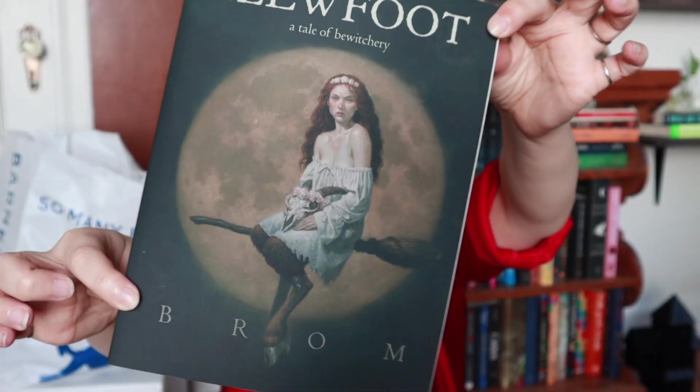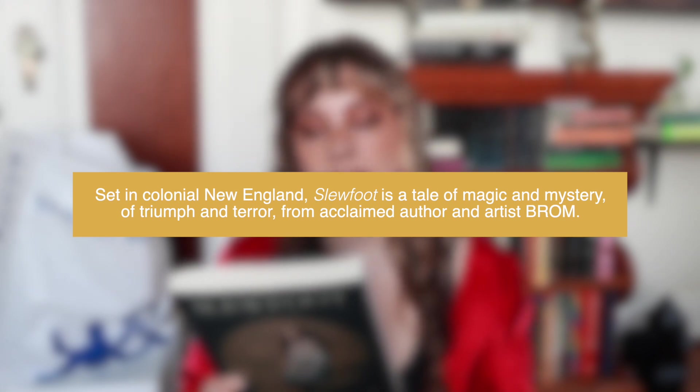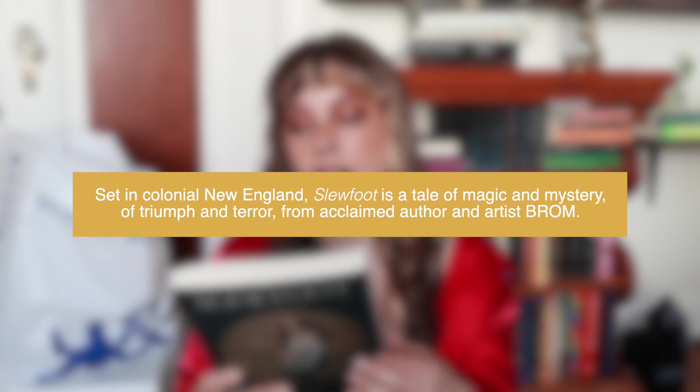Second to last, we have Slewfoot: A Tale of Bewitchery by Brahm — another one I bought purely because of the cover, which has the coolest imagery. It also has illustrations in the middle of the book with character names at the bottom, which is cool to have a visual to the characters. The wild folk call him father, slayer, protector; the colonists call him Slewfoot, demon, devil. To Abatha, a recently widowed outcast, alone and vulnerable in her pious village, he is the only one she can turn to for help. Set in colonial New England, Slewfoot is a tale of magic and mystery. Flipping through it, between paragraphs it has little spiders — this book just seems really fun.